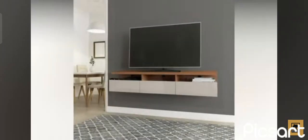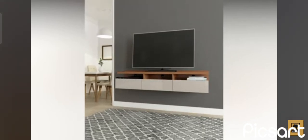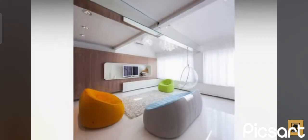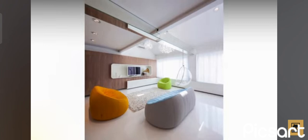Open shelves are great for storing and displaying books, planters, vases, and all sorts of decorations. Well-closed cabinet modules are better if you want to keep some things out of sight.